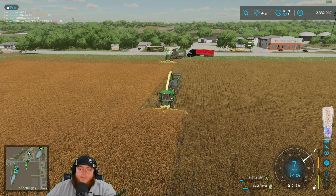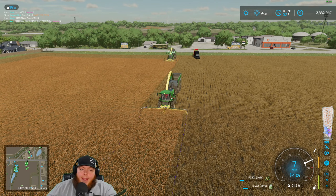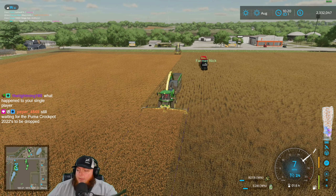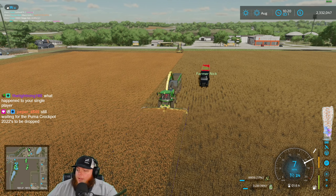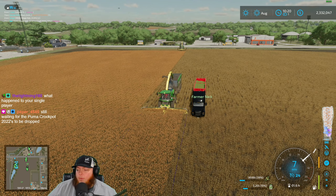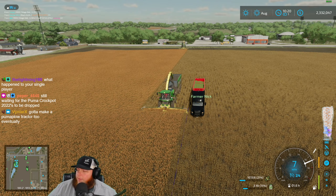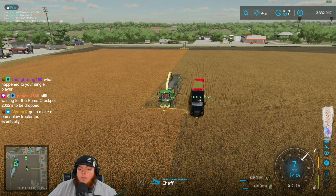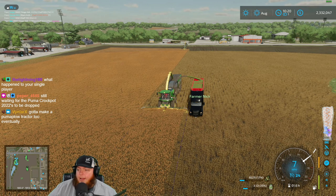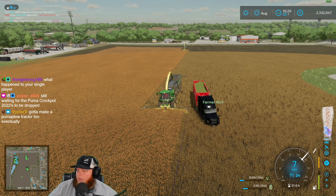It's unfortunate that this other site doesn't have hats, but they have more stuff otherwise. What happened to my single player? I didn't make a video from it this week — I really need to make a video before we play it a bunch again on stream. I was gonna make a video Wednesday night but something came up.